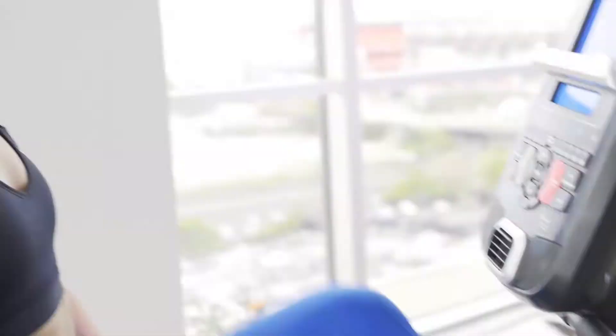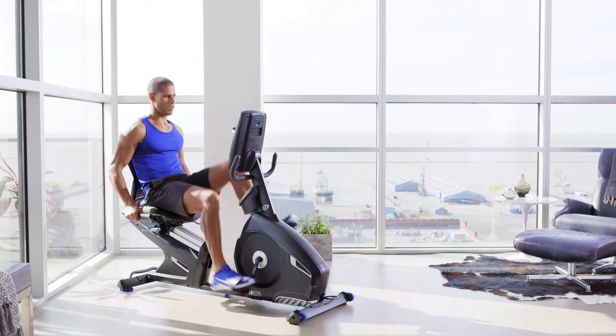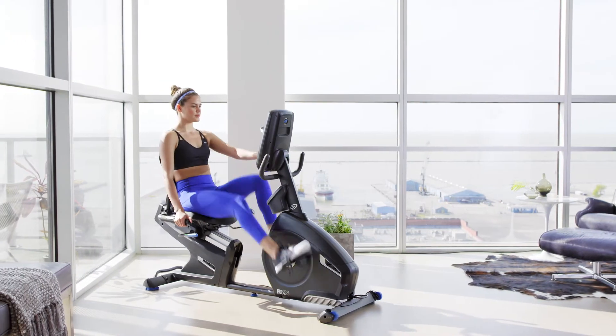All of which adds up to a recumbent bike that delivers the performance results you want and the connected metrics you need to hit your goals. That's Nautilus Training.